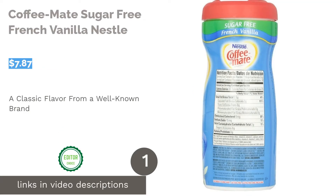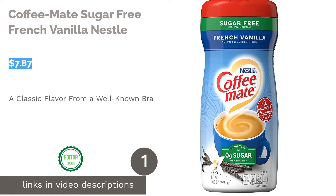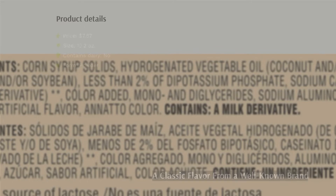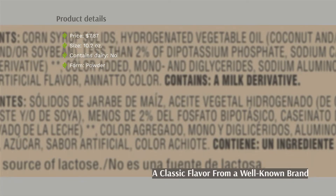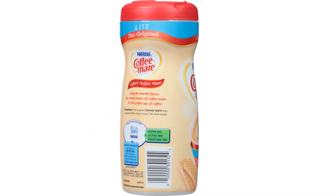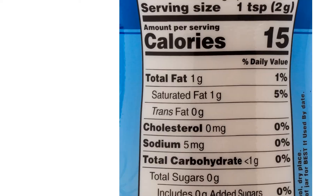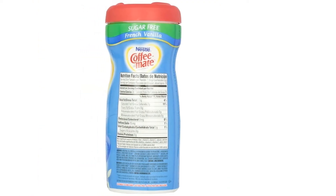The first product on our list is Coffee-Mate Sugar-Free French Vanilla by Nestle. This is a classic flavor that most people can enjoy. This creamer is in powder form, so you can carry it with you without having to worry about keeping it on ice. It is suitable for gluten-free diets and those who are lactose intolerant.